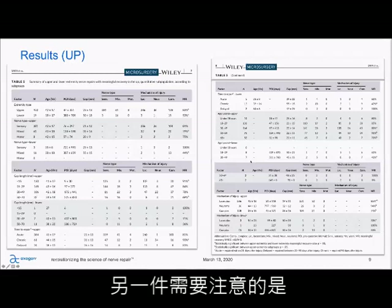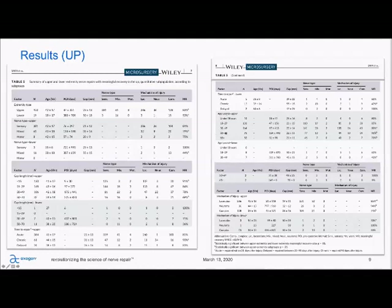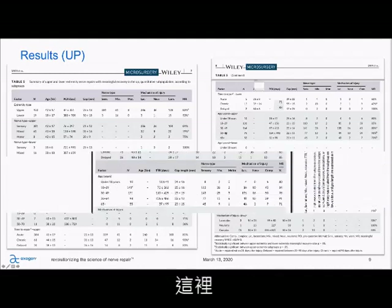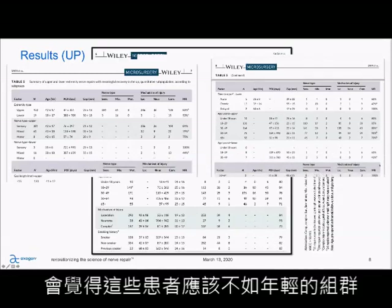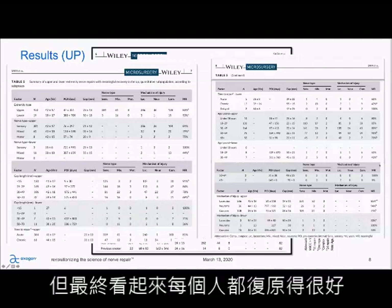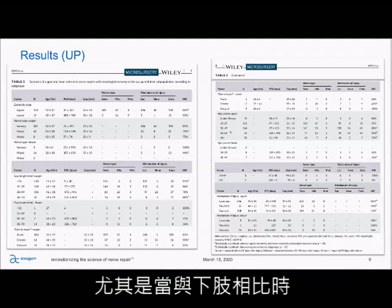Another thing to note on the age data is 90% meaningful recovery in the 50 to 64 group, similar to what we saw in Table 4. You would expect some younger groups to not do as well, but ultimately everyone did really well — especially when you compare it to historical options.